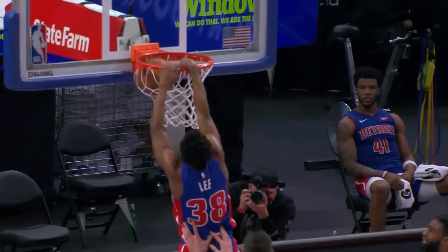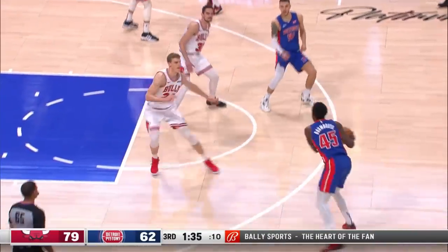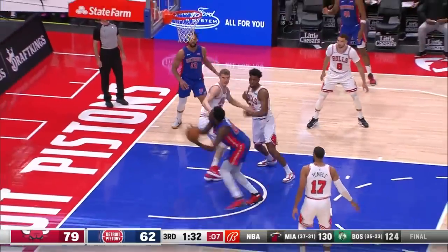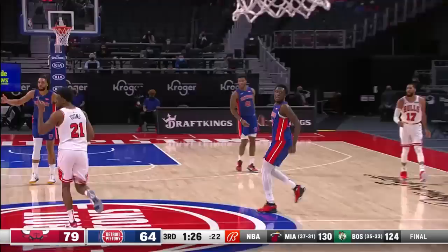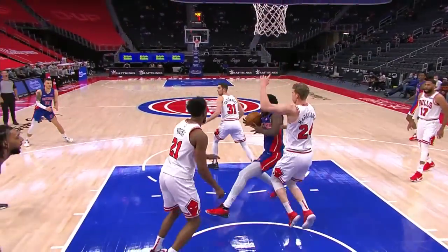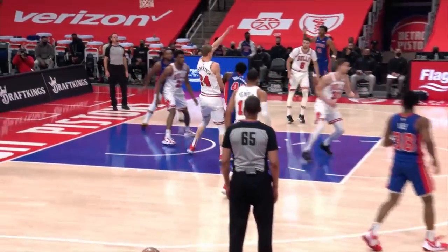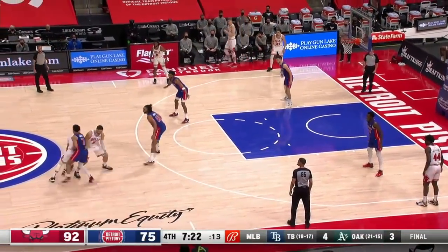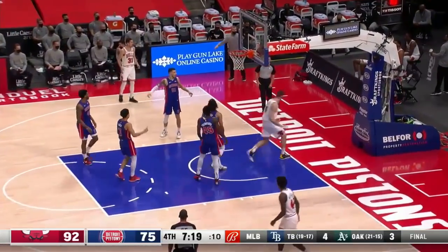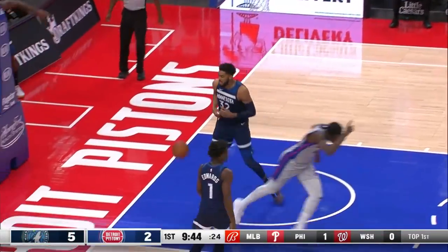Backdoor cut — nothing the Bulls could do about it. Sekou with the drive inside, lays it up lefty and lays it in. Just the second chance he's had to finish a play like that. Here's Sekou — you got that secondary move going. That was the move that Martin couldn't stop — he stopped the right hand drive. He is a talented offensive scorer. Sekou though beats everybody back for a dunk! He is out ahead of the pack.